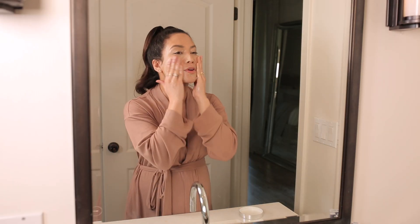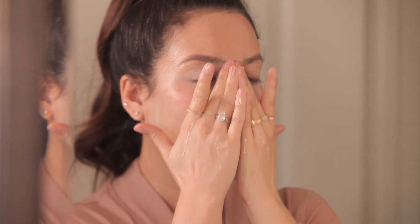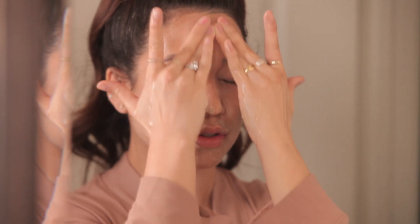Now that it's on my skin, I'm going to add a little bit of water onto my fingertips and keep cleansing a little more. It's really nice because it kind of turns into a more frothy, milky texture to really get deep into your skin and get off any makeup, oils, and pollutants. Just feels really nice.